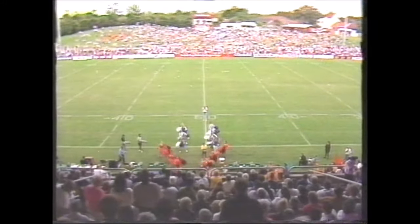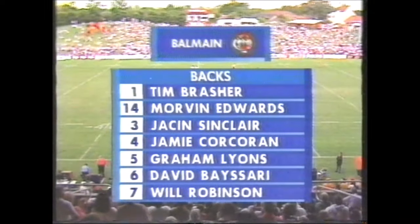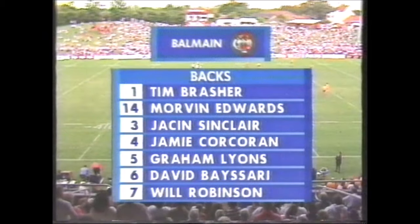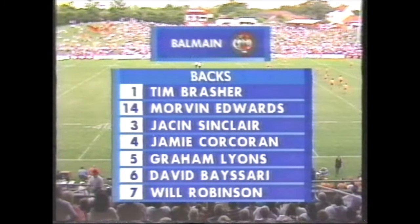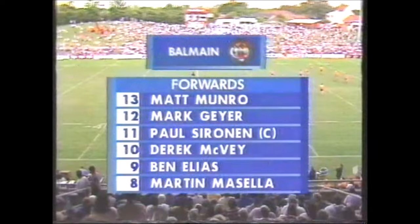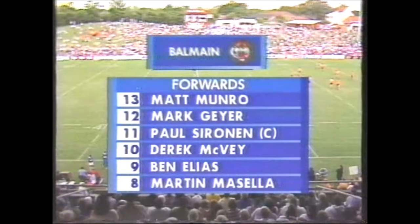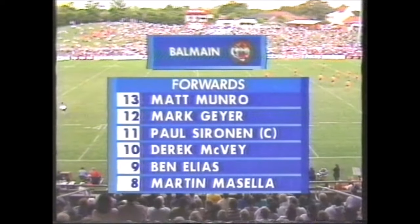As the Balmain Tigers take the field led out by new skipper Paul Sirinan, Benny Elias one of the former skippers trailing him out, there goes Mark Geyer — a powerful line-up for the Tigers in 93. Graham Lyons, one of their new signings. At full-back Tim Brasher. On one wing is Morvan Edwards in for the injured Clint Robertson. Jason Sinclair and Jamie Corcoran in the centres with Graham Lyons on the other wing. David Basari at 5/8, Will Robinson at half-back. At lock forward Matt Munro, Mark Geyer and Paul Sirinan in the second row, Derek McVie, Ben Elias and Martin Masala the front row.